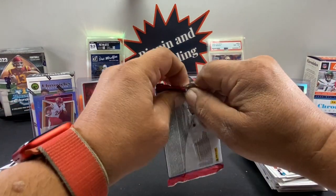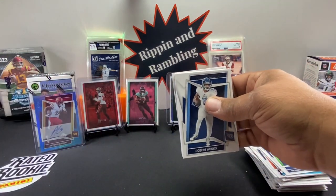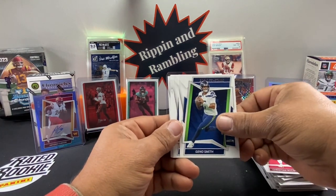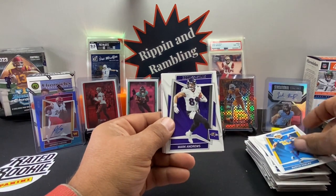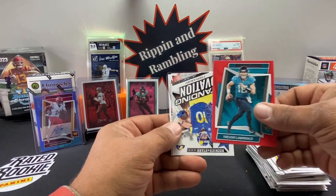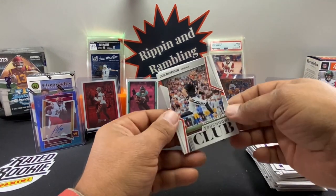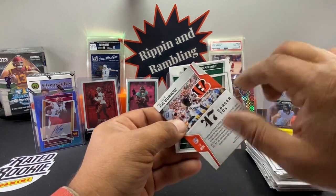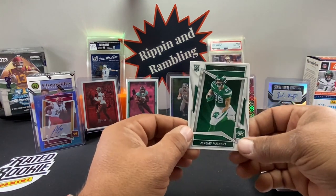Last pack — we pulled all our big hits already, so maybe we'll get lucky and get a bonus. Cooper Kupp, McCaffrey, Gino Smith, CD Lamb — cards are pulling like fantasy studs. Adam Thielen, our red is Tua, a Standing Ovation for Cooper Kupp, and then a Touchdown Club Joe Burrow — I haven't seen this one before. 47 career TDs. And Jeremy Ruckert for the last card.